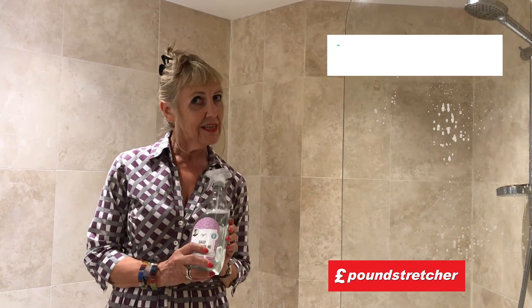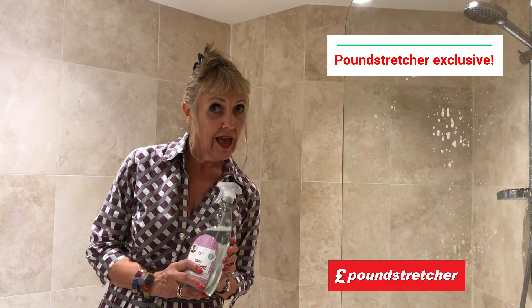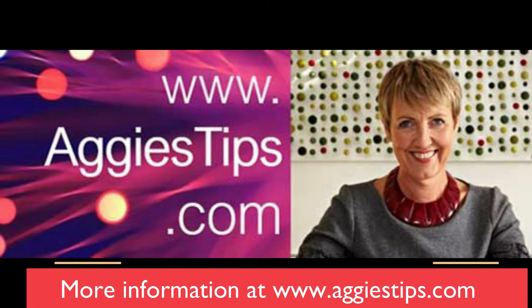So, why don't you get yourself down to Pound Stretcher today and have a look. If you're worried about it, why don't you check out AggiesTips.com.